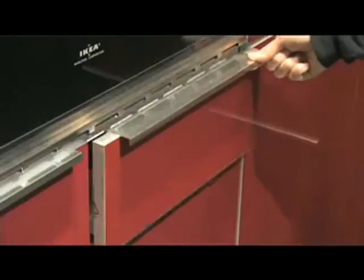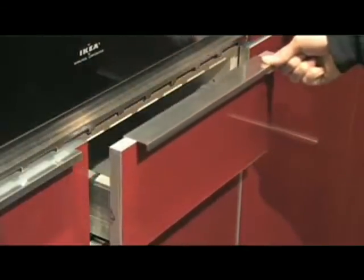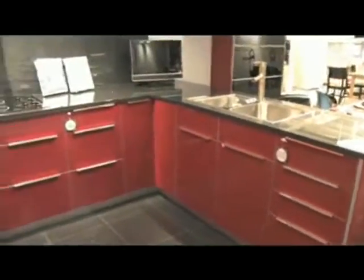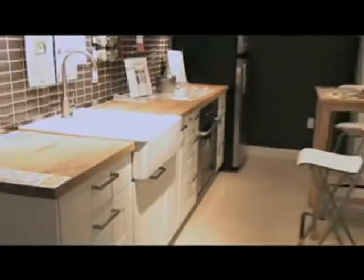Next, look at your door pulls and your drawer pulls. Very often you bought them about 15 years ago, or the previous owner did, and they date a kitchen immediately. Just go to your local hardware store, look at a few design magazines and see what kind of drawer pull is in style right now, and mimic them at your local hardware store. It will give your whole kitchen a little facelift right away just by making that small change.